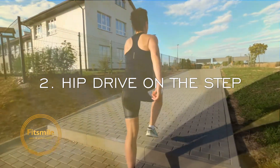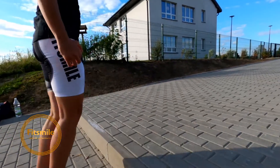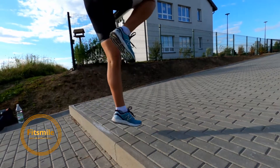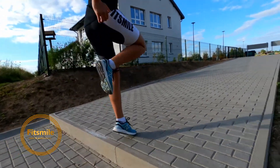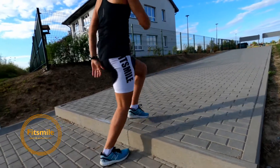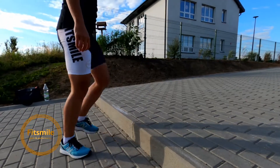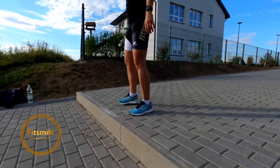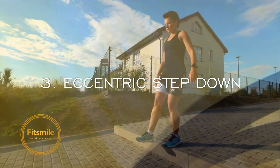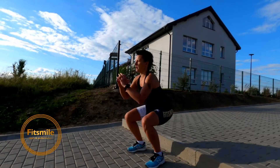Number two: hip drive on the step. Make sure you drive that knee up to the sky or to the ceiling. Work with your arms, focus on driving that knee up, squeezing your glutes as well. Land softly on the ball of the foot.